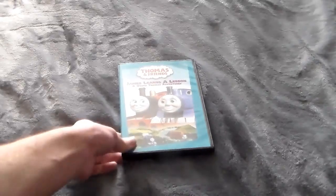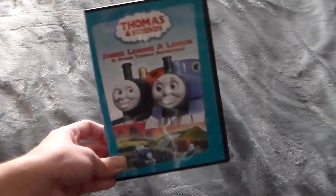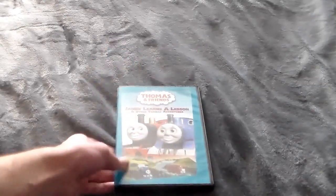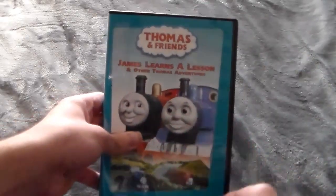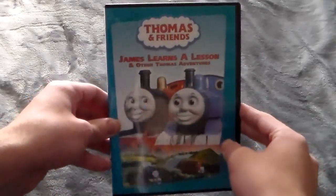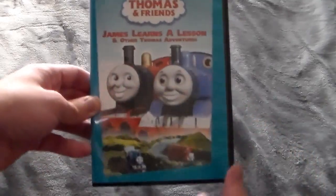Alrighty, guys, and here is your close-up look at my copy of James Learns a Lesson on DVD. Now, here's how this whole close-up section is going to work out. Basically, after I give the history of the item — which is this item right here — in this case we're going to be taking a look at it, my personal copy, and then after that we're going to go back and answer the five main questions.